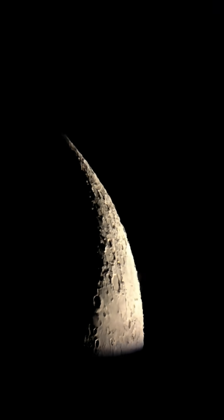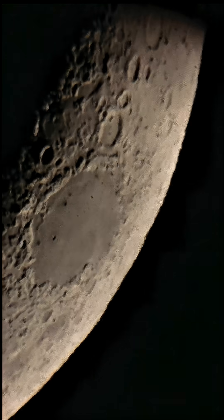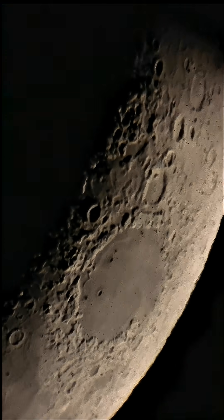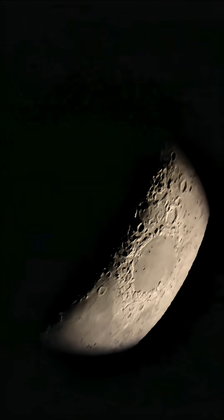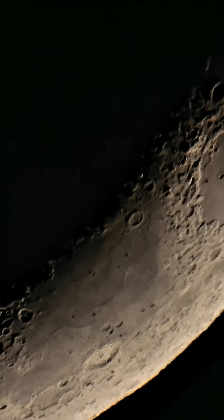Let's see what's up there. That dark region is called the Sea of Crisis, and its diameter is 550 kilometers. There is no water there — the early astronomers mistakenly believed that these dark plains were seas. And this one is called the Sea of Fertility, with a diameter of 840 kilometers.